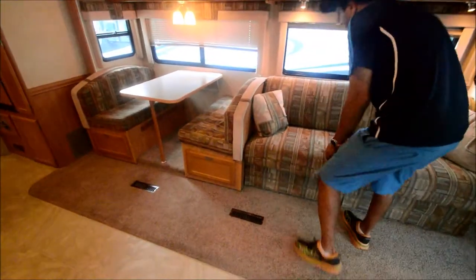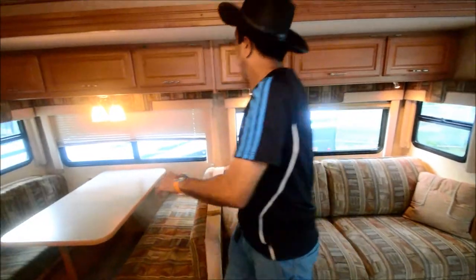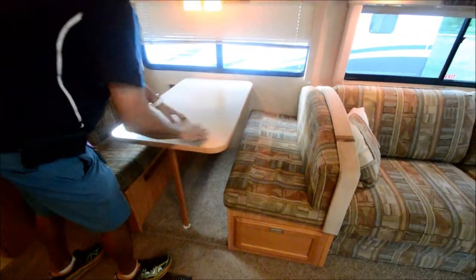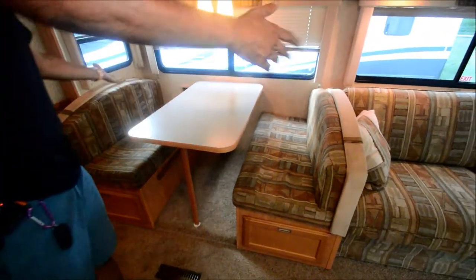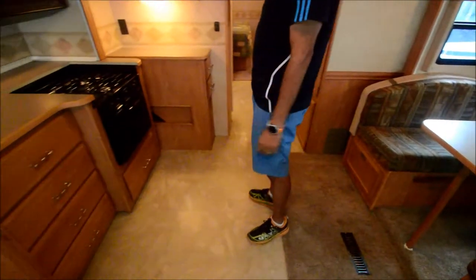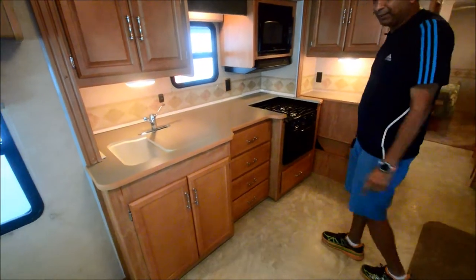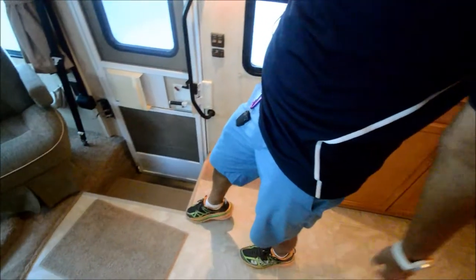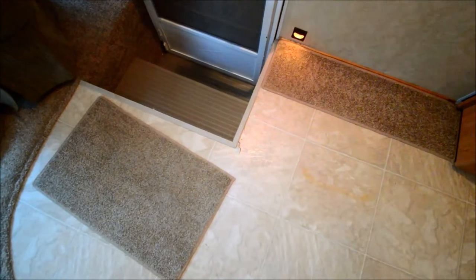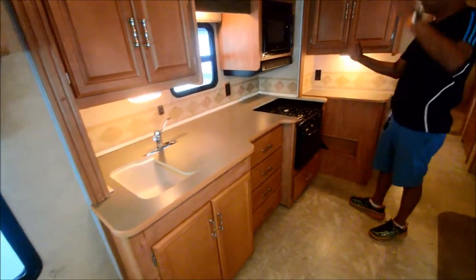This sofa opens up into a jackknife bed. Lots of cabinet space above the booth dinette and sofa. The booth dinette folds down into a bed, so it'll allow three to four people to sleep here. Nice linoleum tile. If you'd like hardwood floor throughout the coach, it'll cost about $2,500 to $3,000. There's a very small tear right here — that's part of the bad and ugly. It just comes with it; it's free.